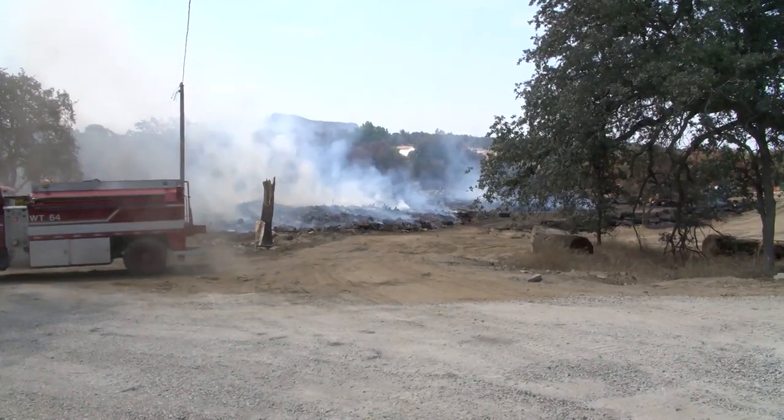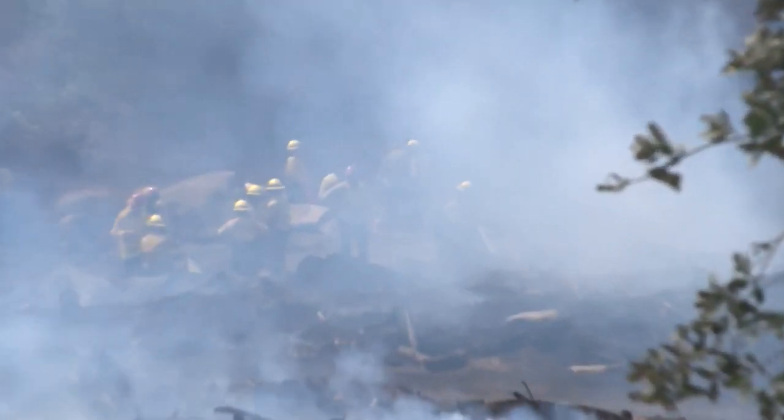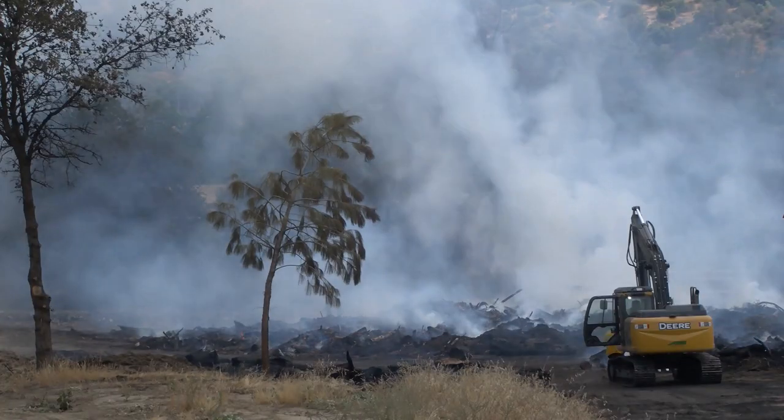Battalion Chief Roger Raines was one of the first on the scene Wednesday after reports that sparks from a saw may have set the logs on fire. Half this log deck was fully involved when I got here. A lot of heat coming off it.